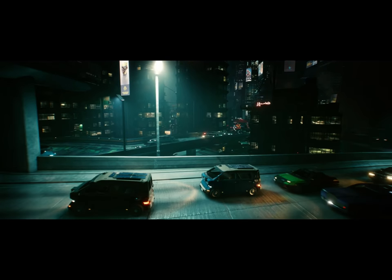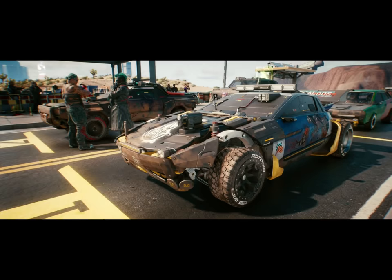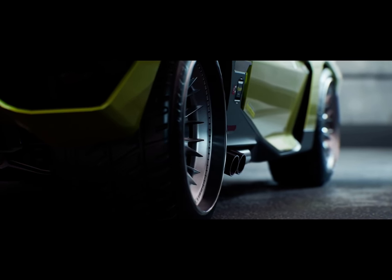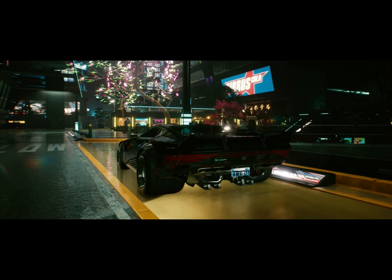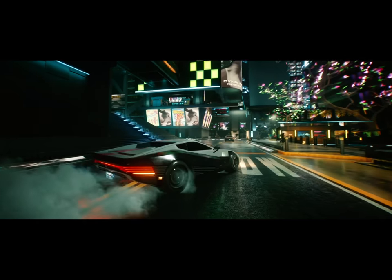In a huge open world like Night City, you need a chill ride to get around fast. And in Cyberpunk 2077, there are tons of cool vehicles to choose from. Get this — 4-liter engine, 6 cylinder, goes from 0 to 100 in 3.2 seconds. You fucking believe that?